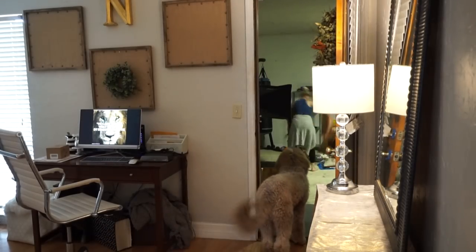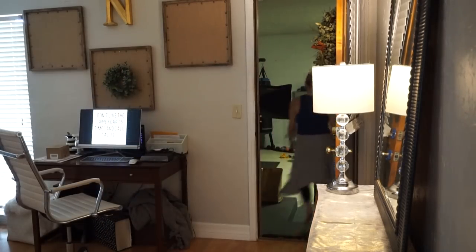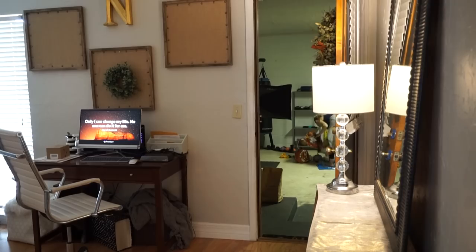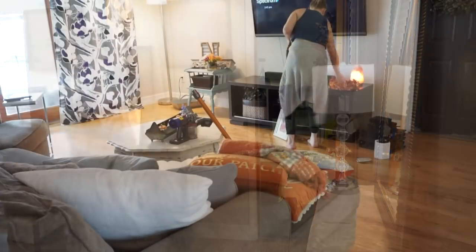Now it's time for stage two — bringing it all inside. I love our dog Alan Bear, but I never thought about the fact that he might be obsessed with my decorations and want to eat them all. It is proving to be quite a challenge with him and these fall decorations, and I can only imagine what it's gonna be like for Halloween and Christmas.